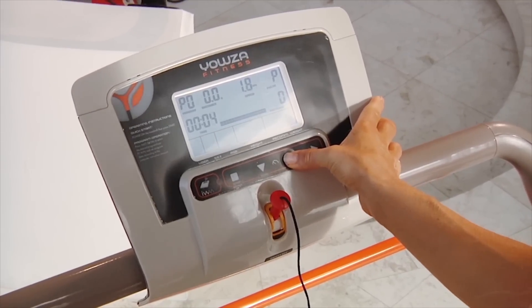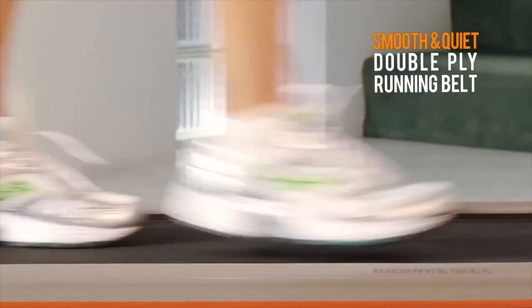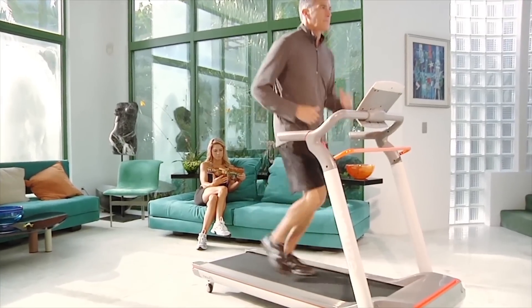The Lido Treadmill is packed with features like pulse grip heart rate monitors that will help you create an efficient workout. The smooth and quiet double-ply running belt provides the perfect surface for your workout.